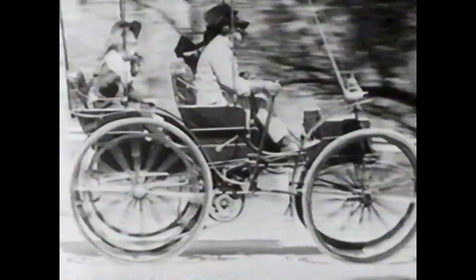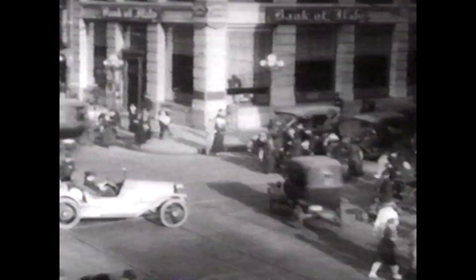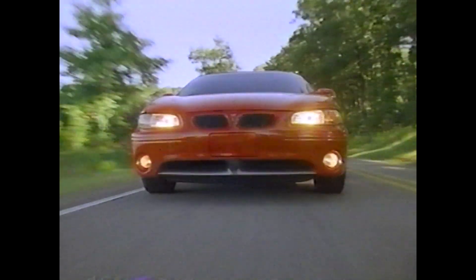Thankfully, much has changed during the first century of the automobile, when cars were narrow and control was optional. Now, as the automobile begins its second 100 years, the first road car for the next century makes its debut. Pontiac introduces the all-new Grand Prix.